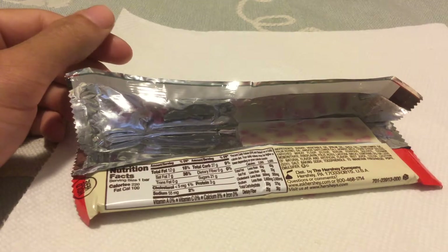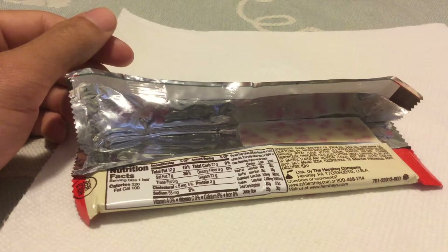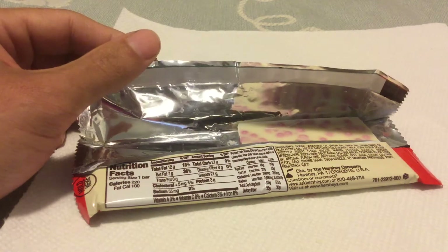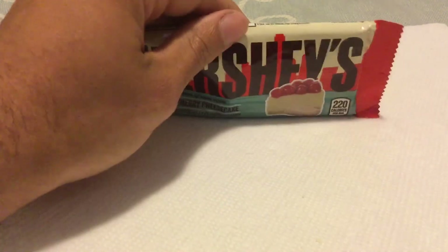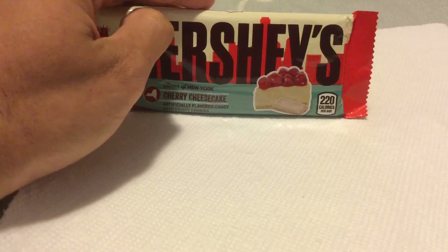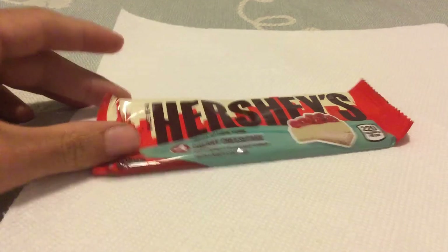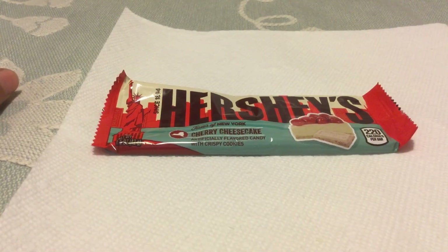The aftertaste — I'm now getting it. It's pretty strong in the cherry department. It's kind of got that almost fermented taste to it. It gets you in the back of the throat. It's an interesting flavor that you're left with. I'm not saying it's disgusting or anything — it's very good. I like it. Hershey's Cherry Cheesecake, Flavor of New York. Not bad. I give it a pass.